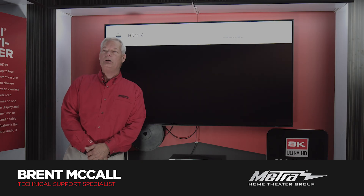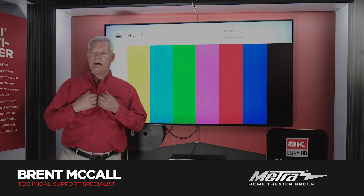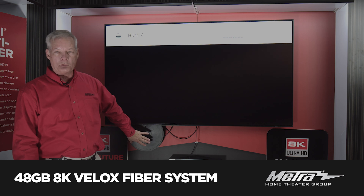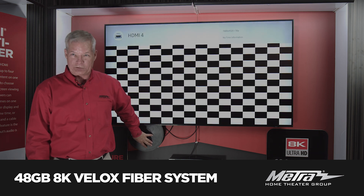Hello, my name is Brent McCall. I am with Metro Home Theater Group. At CES 2020, we introduced our brand new 48 gig V-Lox fiber system.